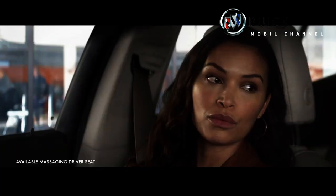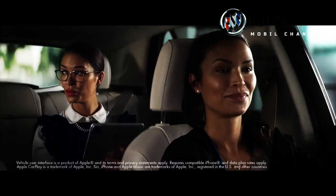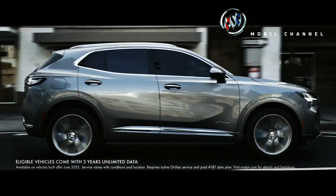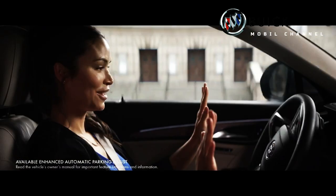The 2024 Envista will hit the US market this summer and will be built in South Korea. The ST trim is priced at $25,195 (around 373.5 million Indonesian rupiahs), and the Avenir trim costs $29,695 (about 440.1 million Indonesian rupiahs).